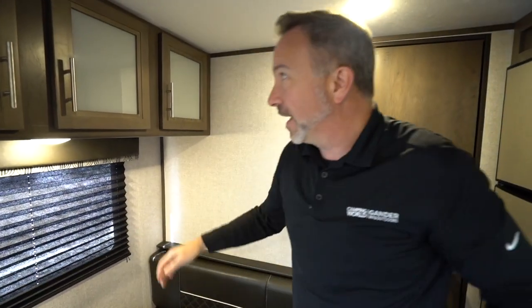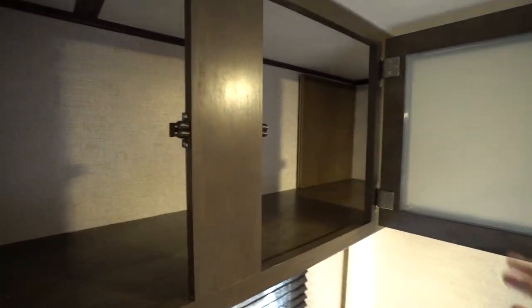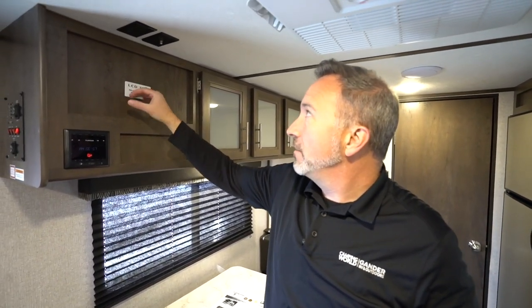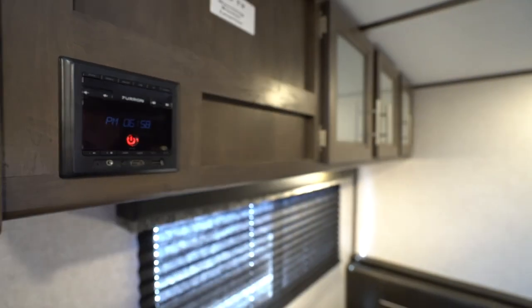Got more storage up here — three cabinets that open up, good spot for plates, dry goods, fishing gear, hunting gear. I've got my LCD TV mounting bracket right here; if you want to mount a TV you could — got the cable connection and power. Got my Furion AM/FM command center with USB, Bluetooth, and HDMI. I like the Bluetooth too because if you want to play your music through your phone, just Bluetooth into there and it comes out the speakers. These roof-mounted speakers actually do a pretty good job of kicking out the sound — they're pretty loud.